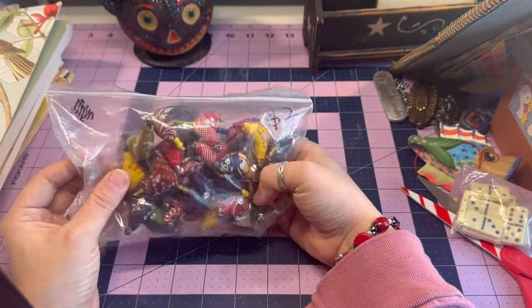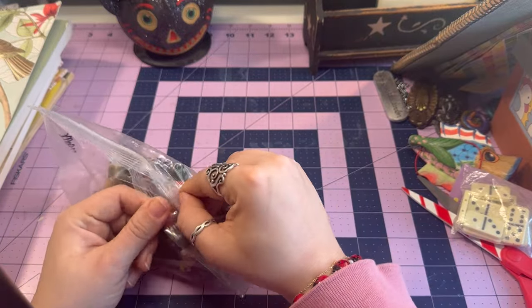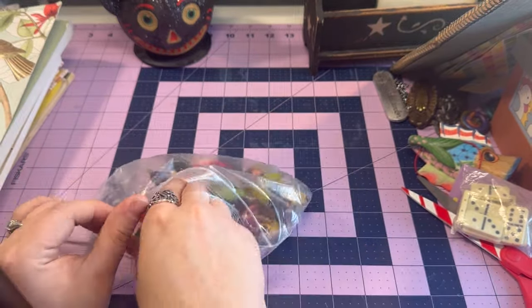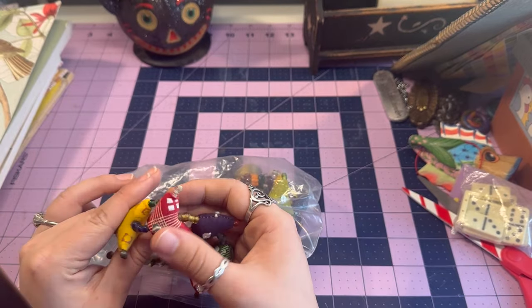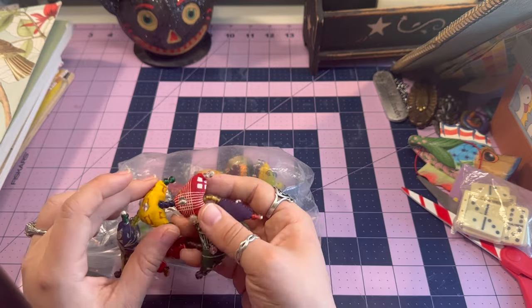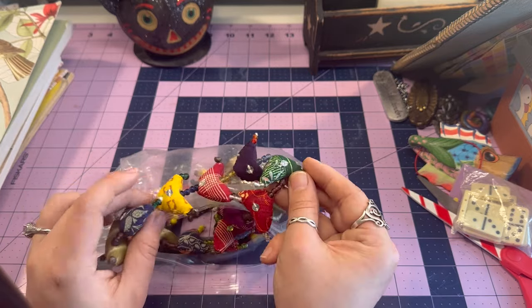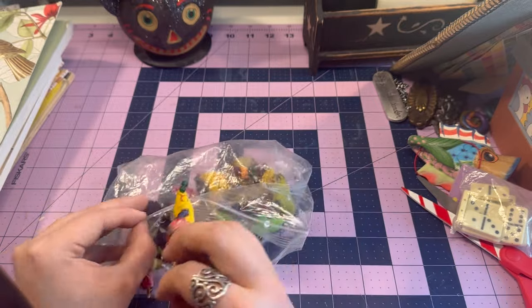The last thing before we get into the books — some fabulous lucky chickens, two dollars. I have a set of lucky chickens hanging in my room, but these are small enough where I could maybe make little charms out of them. I just thought they were so cute, so I might be cutting one up — hopefully that's not bad luck.